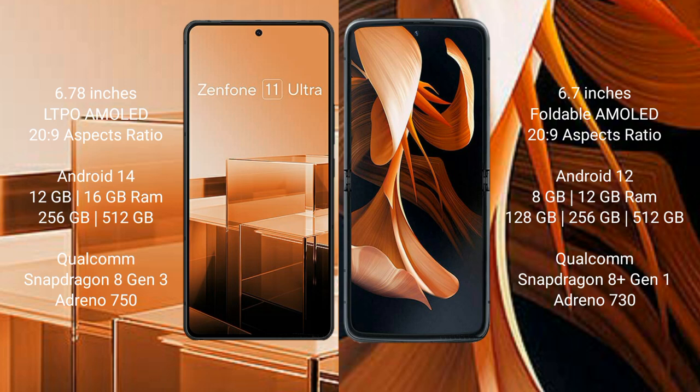Asus Zenfone 11 Ultra comes with 12GB or 16GB RAM and 256GB or 512GB internal storage, powered by a Qualcomm Snapdragon 8 Gen 3 processor with Adreno 750 GPU. Motorola Razr comes with 8GB or 12GB RAM and 128GB or 256GB or 512GB internal storage, powered by a Qualcomm Snapdragon 8 Gen 1 processor with Adreno 730 GPU.